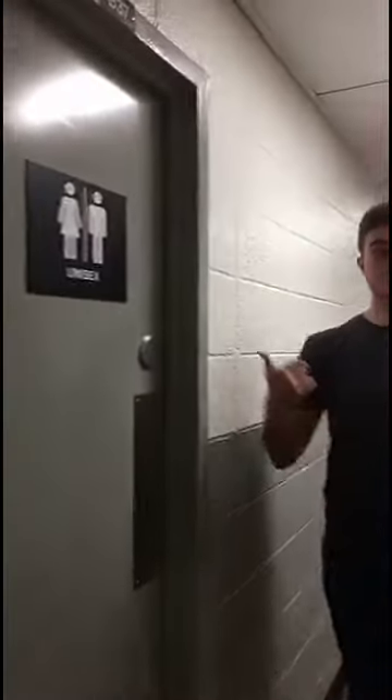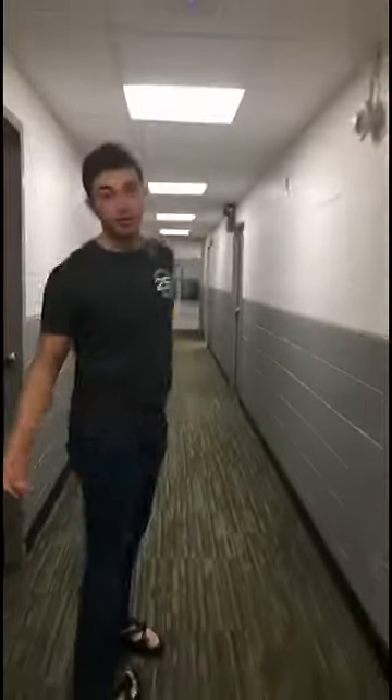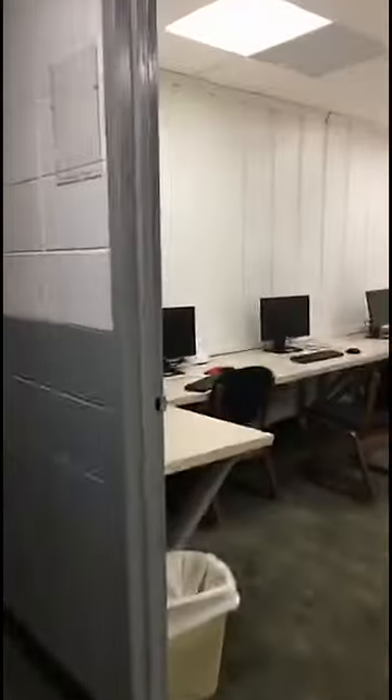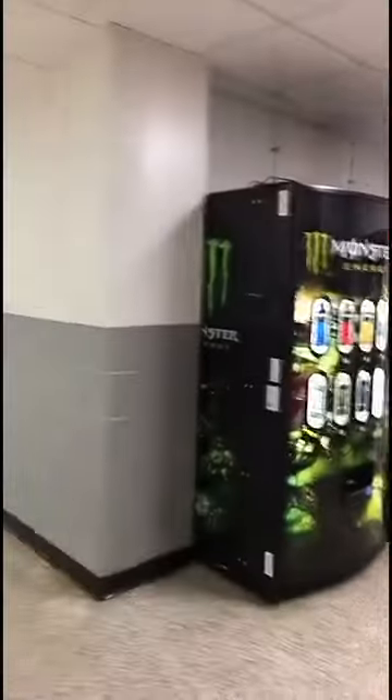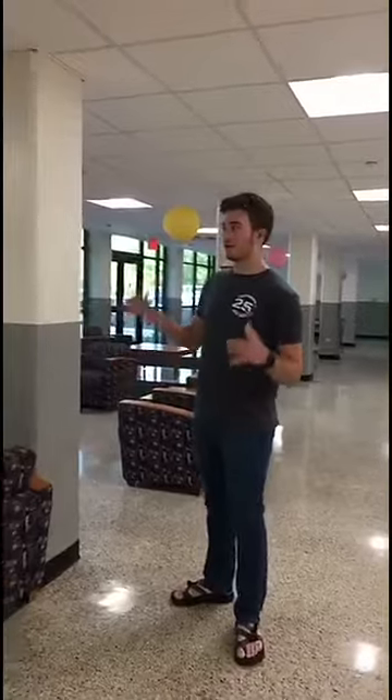We're in the basement now. We'll walk down the hall and show you the laundry room. There are bathrooms down here if you ever need to go while you're doing laundry or studying. I'm going to be quiet when I go by the study rooms in case anybody's studying, but we'll put the camera in and show you what they look like. There are vending machines to get snacks if you don't want to go outside. Down here there's also a big flat-screen TV on which you can change the channel.